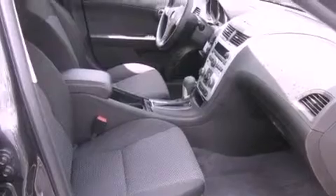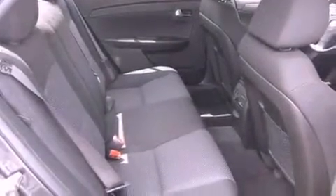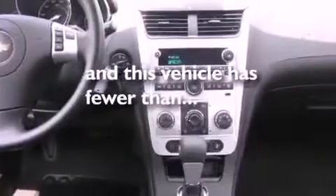An anti-lock braking system, a passenger-side airbag, rear-seat child-proof door locks, and a power driver's seat. This vehicle has fewer than 3,000 miles on the odometer.